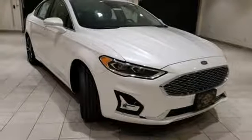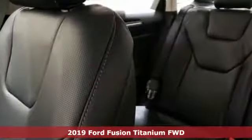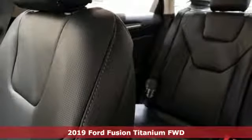Here's a new 2019 Ford Fusion. Built on tradition, built to last. Ford.